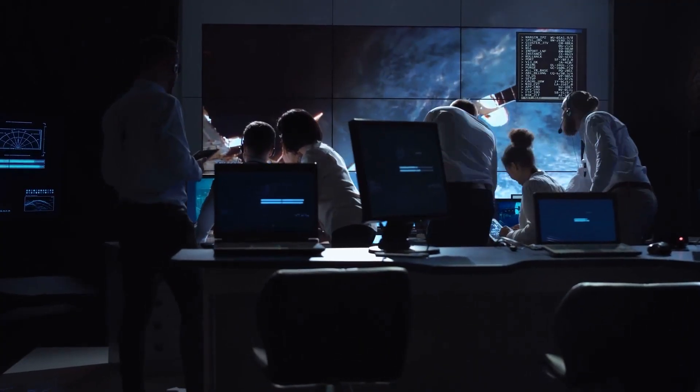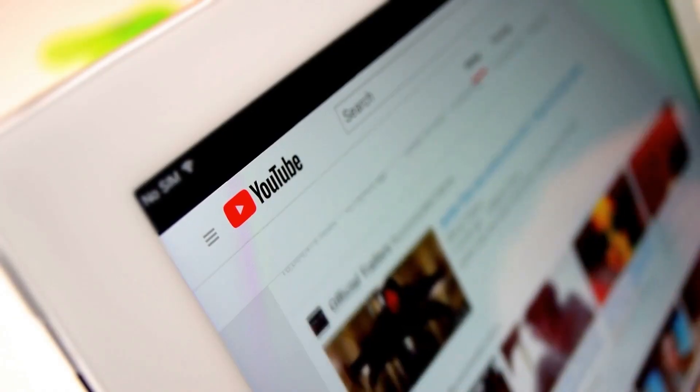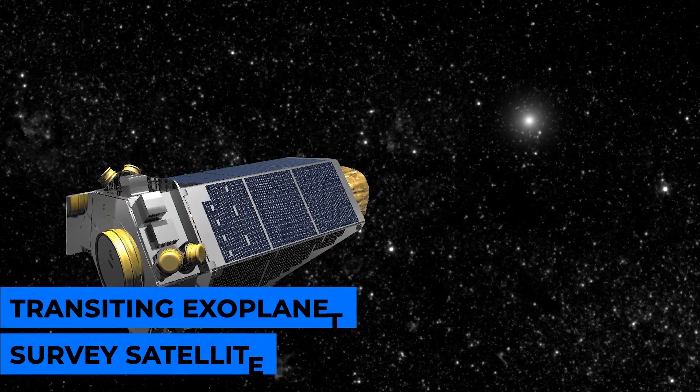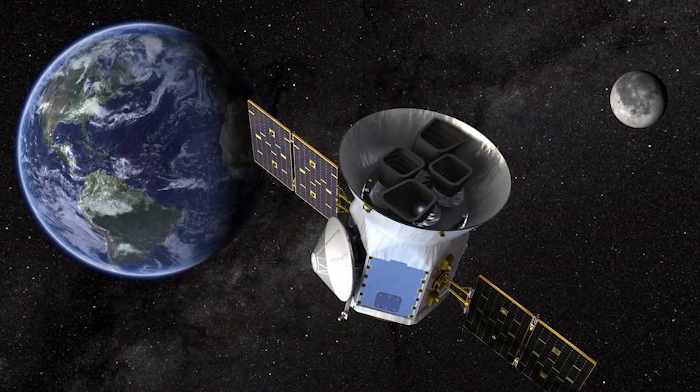Every year, scientists get better at looking for exciting planets. Missions like Kepler and our Transiting Exoplanet Survey Satellite, or TESS, will continue to lead to amazing discoveries.